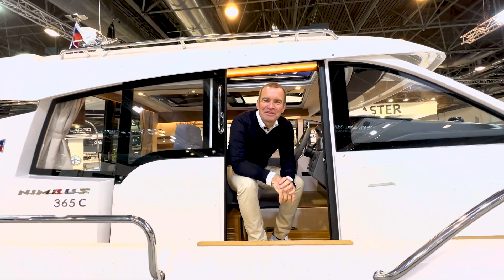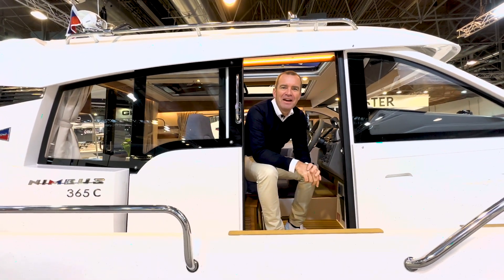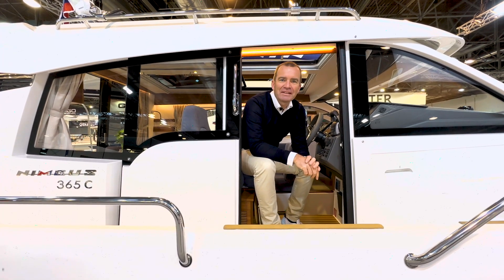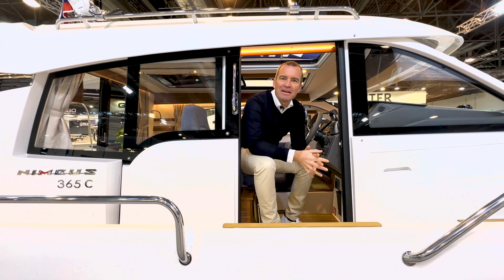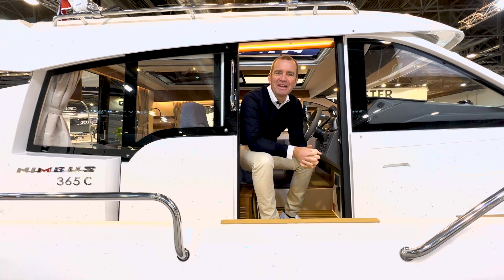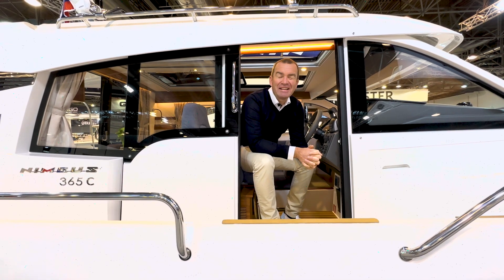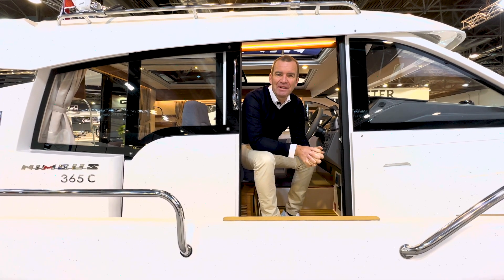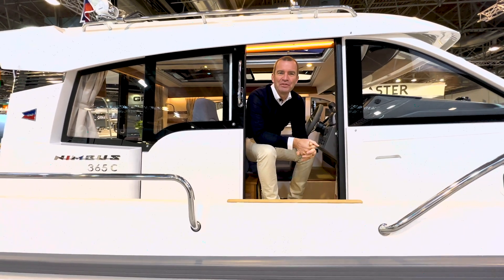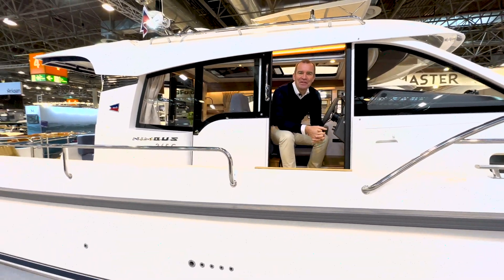Hello, welcome here on the Nimbus 365 Coupé at Boot 2023, on Monday, the third day. I will tell you about the most important model of the last 10 years, since 2009 – the 365 Coupé, also the last 13 years for the company Boot Polch, and I would say also for all of your customers.